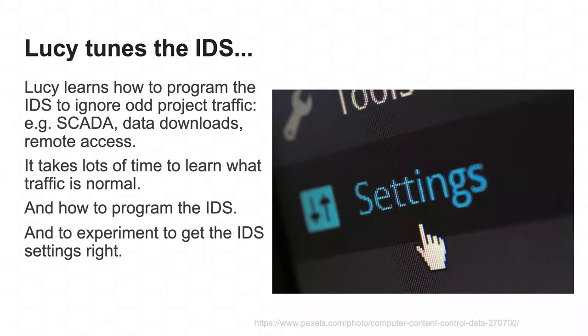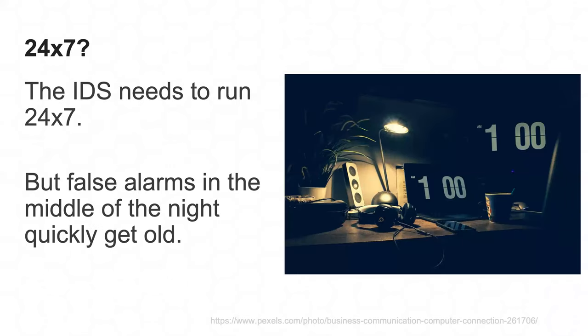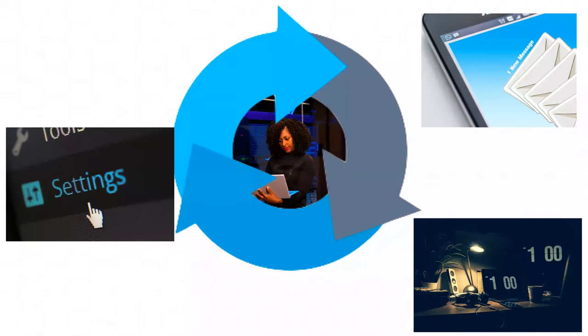They've got SCADA traffic for controlling the telescopes, data downloads going all over the world, users coming in from far-flung locations — all normal project things. Lucy takes a while to teach the IDS system what's normal and what's not, doing all this experimentation to get the false alarms down. However, even the few remaining alerts get old in the middle of the night, since intrusion detection is a 24/7 operation — a bit more arduous than nine to five.